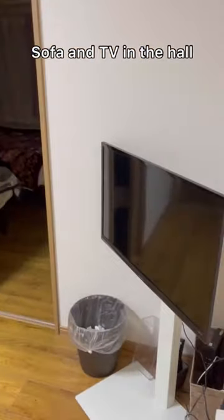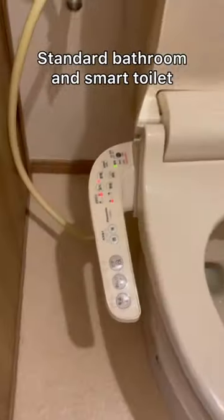Sofa and TV in the room. Standard bathroom and toilet for programmers. There's a folding dryer for clothes and a small bathtub.